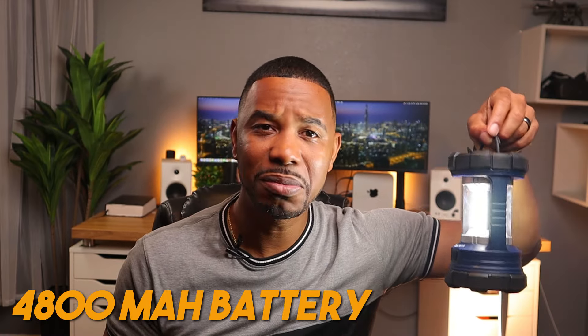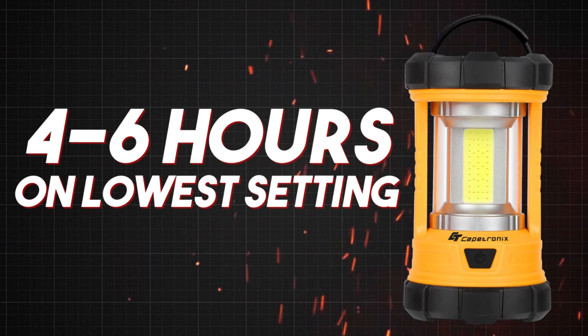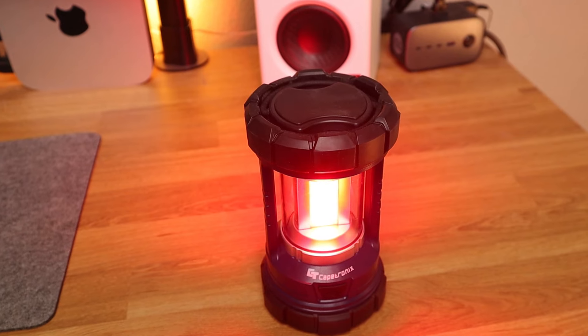It has a 4,800 milliamp hour battery. One customer said it lasts about four hours on the brightest setting and six hours on the lowest setting. You can use the hook to hang it on the top of your tent. It also displays your battery capacity so you'll know when it's close to dying. And with the 4,800mAh capacity you can also charge your phone via USB — I believe this takes micro USB in but has a regular USB-A output to charge your phone.